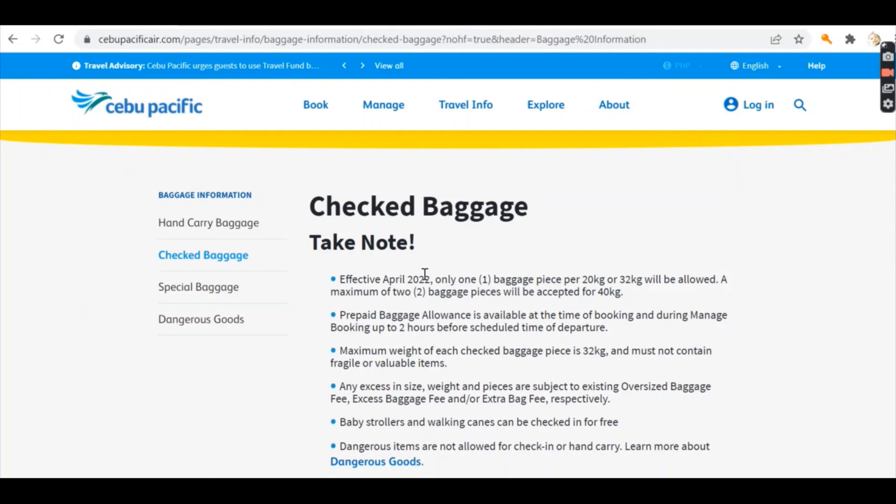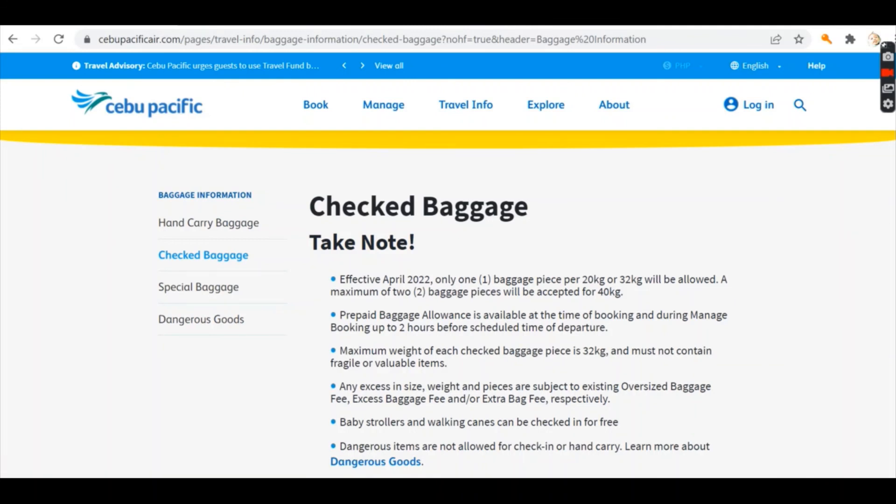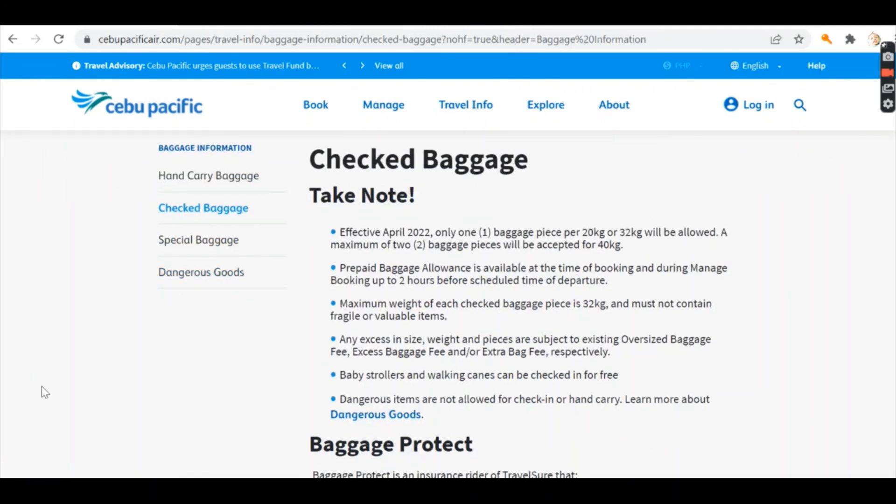If you have a 20 kilogram allowance, that can still be checked in as baggage. Just take note and please make sure you stay updated on their policy because it's really important now that we're traveling in different times. I hope I explained it well. If you have any questions, feel free to enter them below. I hope you find this video informative — please don't forget to like and subscribe. Thank you and see you soon!